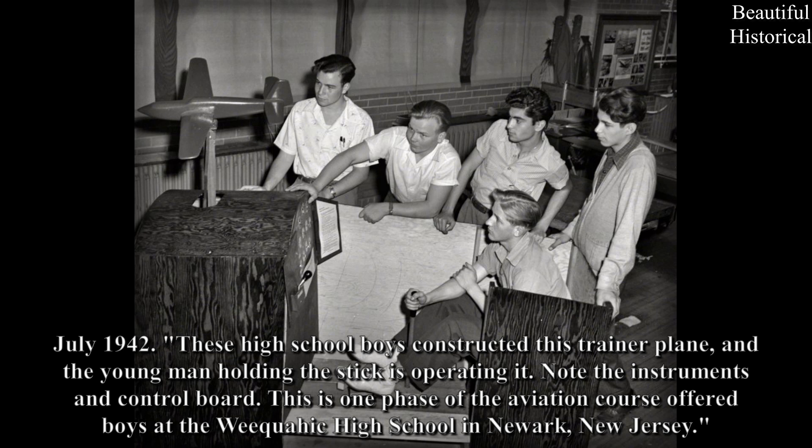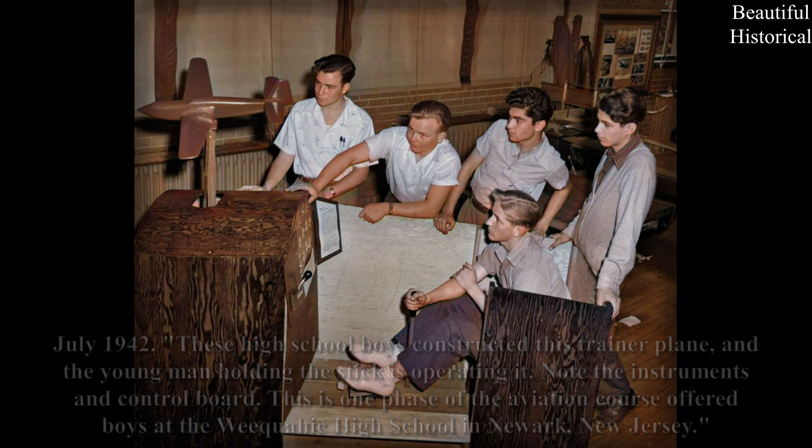July 1942: These high school boys constructed this trainer plane, and the young man holding the stick is operating it. Note the instruments and control board. This is one phase of the aviation course offered to boys at the Wequahec High School in Newark, New Jersey.